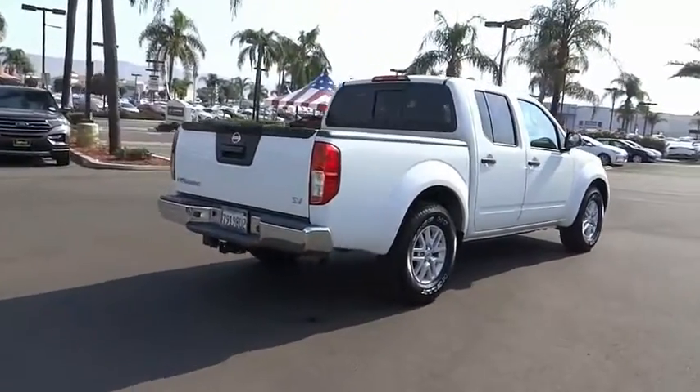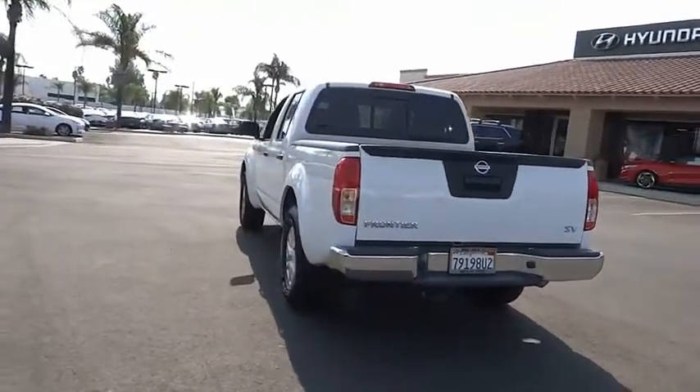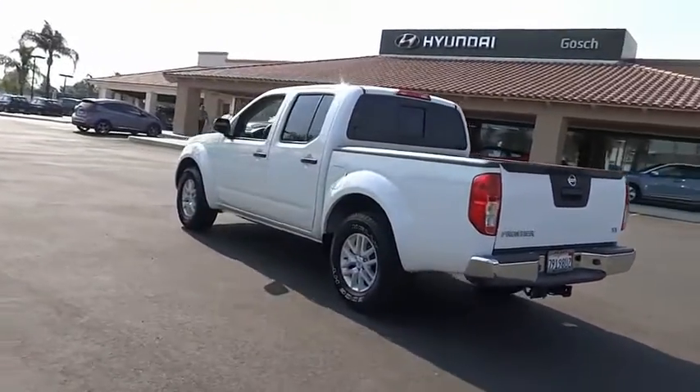The Frontier's interior comforts include cab versatility, under-seat storage, and seating for five. This vehicle has less than 45,000 miles.